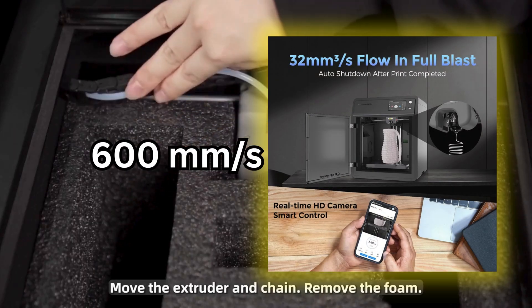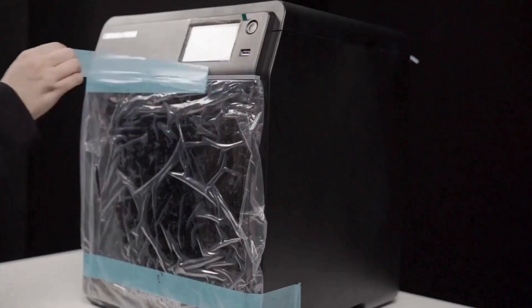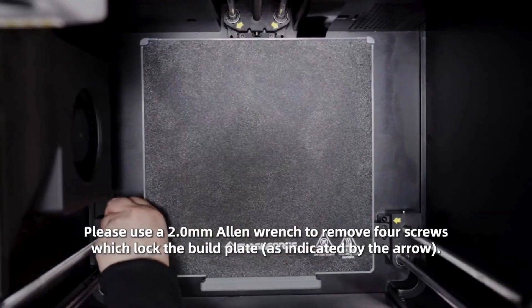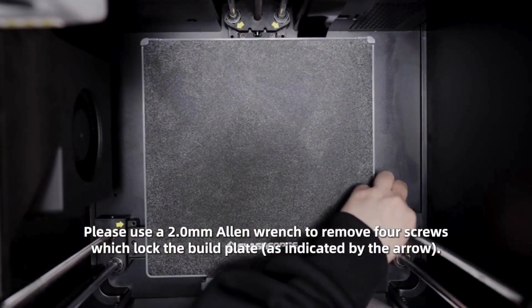The Adventurer 5M prints at an impressive 600mm per second, has one-click auto-leveling functionality, and a flexible PEI magnetic platform to ensure smooth printing every time.